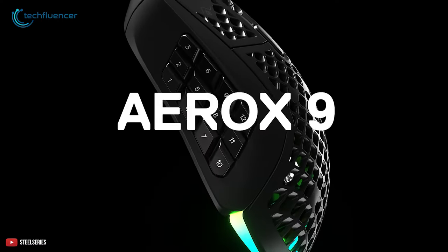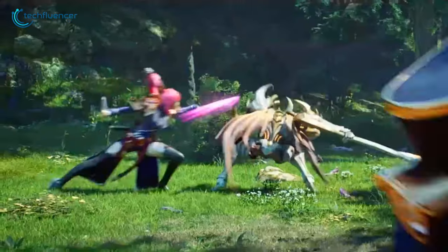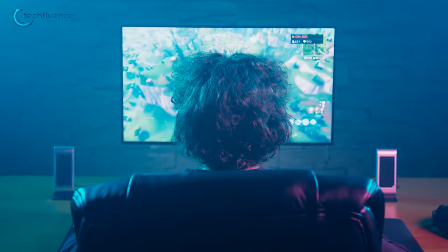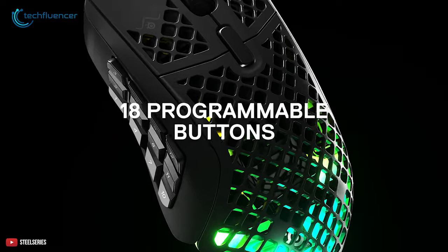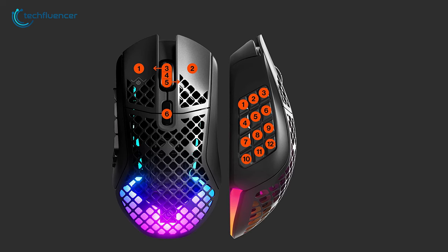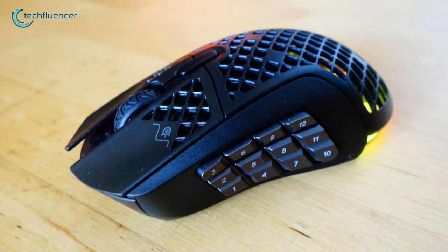Coming in at number 5 is the SteelSeries Aerox 9 Wireless, and it's gonna steal every MOBA and MMO player's heart. Whether you're an MMO or MOBA player, you know the importance of macros and quick access buttons. The Aerox 9 gives you a total of 18 programmable buttons, with 12 on the side for quick access to macros and shortcuts. The button layout also makes it easier to learn quickly.